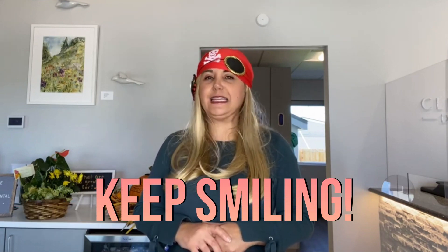I hope you found this information helpful. It was so good having you with us today. Be well and keep smiling.